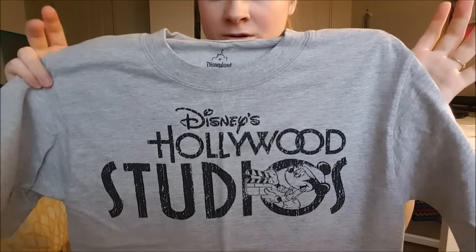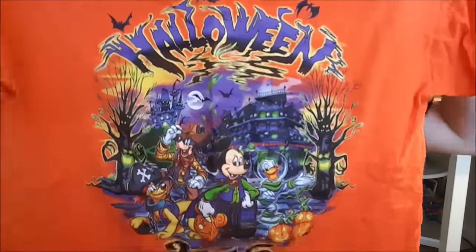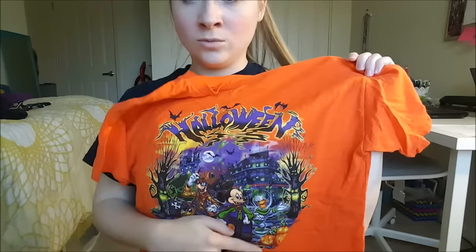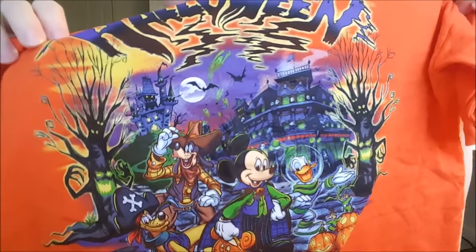The next shirt is from Hollywood Studios — it's very plain, legit just says Disney's Hollywood Studios with Mickey in the middle, nothing on the back. Size small. I just really liked it and wanted something from there since I worked there. This Halloween shirt I got during September. Disney World celebrates Halloween from September 1st to about November 1st or 2nd. It says 'Halloween 2016 Walt Disney World' and features the costumes the boys actually wore at Hollywood and Vine — Donald was an astronaut, Mickey had a spider-vampire costume, and Goofy was a cowboy with a spider on his cap.